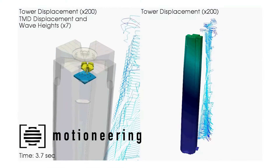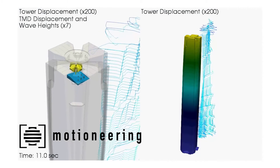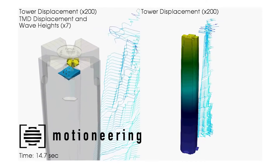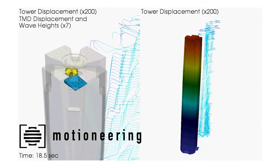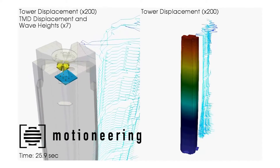Supplemental damping systems are additional systems that we can intentionally design into the structure to much more efficiently extract that motion — that energy — out of the building and ultimately dissipate it as heat.